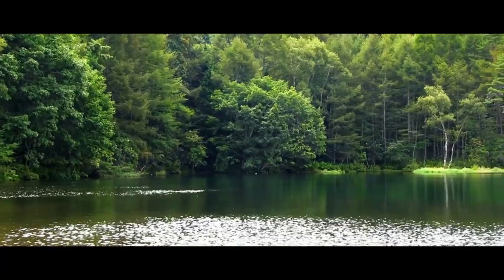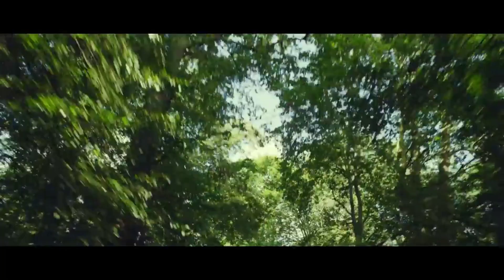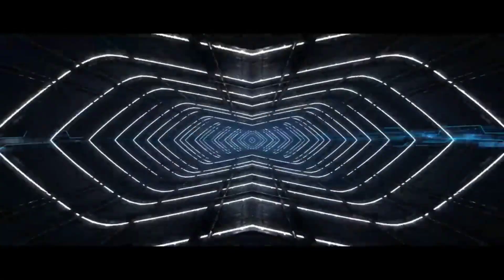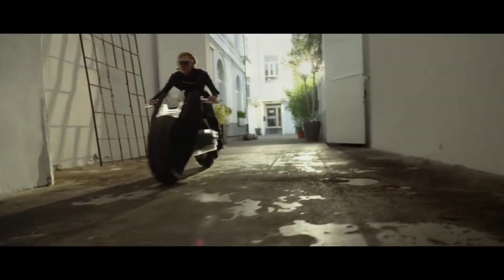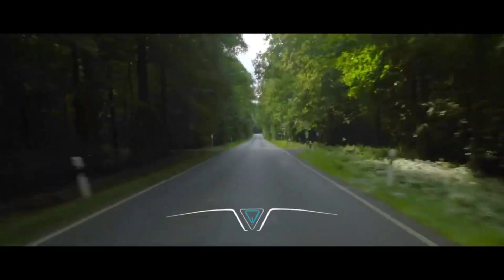Although it's currently a concept vehicle and not for sale, it captures everything motorcyclists love about the sport, from the freedom to roam to the exhilaration of the journey. As a source of design and technological inspiration for BMW's upcoming models, the BMW Motorrad Vision showcases the brand's commitment to pushing the boundaries of motorcycle innovation.